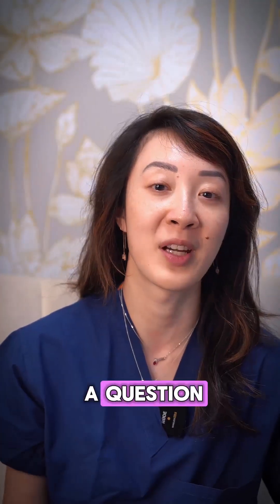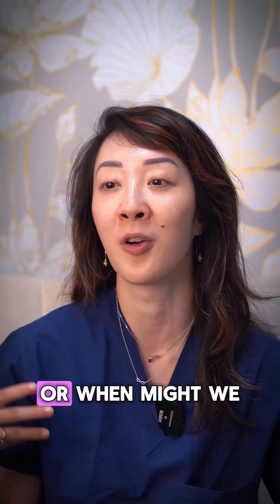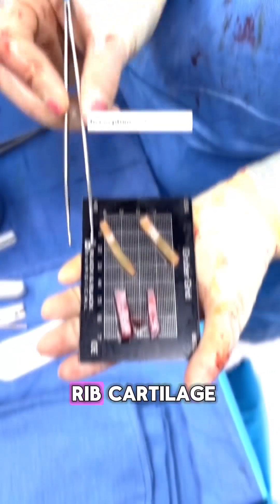On today's episode of Face the Facts, we're going to answer a question that came up on one of the previous videos, which is when might we prefer or use cadaveric rib cartilage versus harvesting your own rib cartilage?